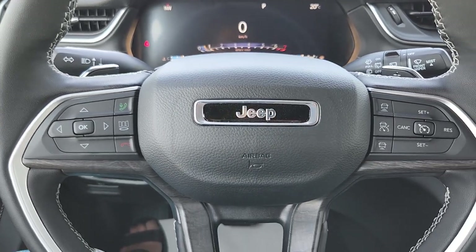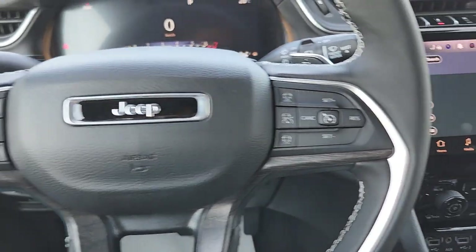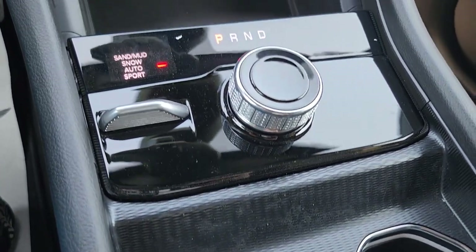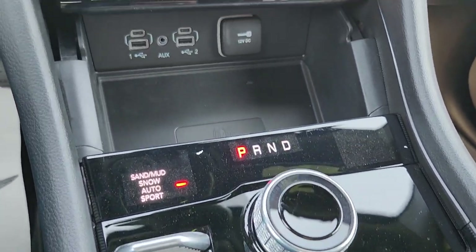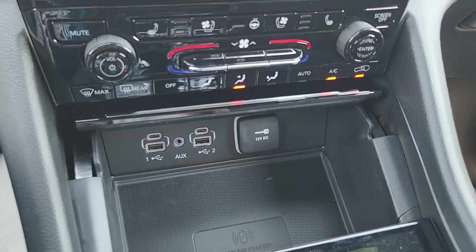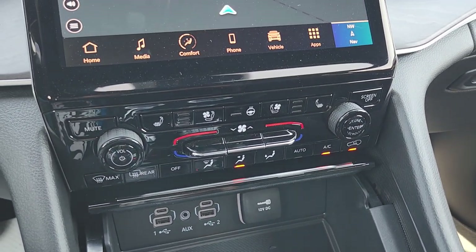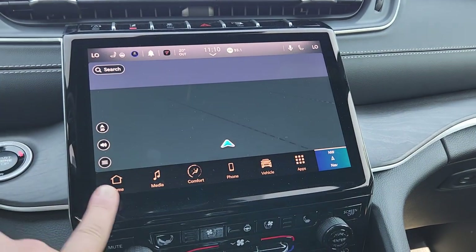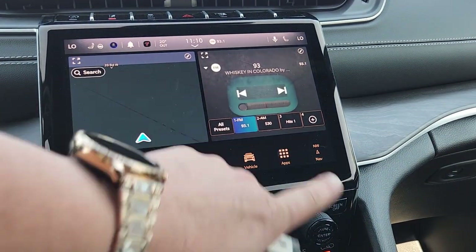All sorts of steering wheel controls including adaptive cruise. In the center: cup holders, select track, wireless charging pads, media inputs, heated and cooled seats, heated steering wheel, and all sorts of customizations on your center touch screen.